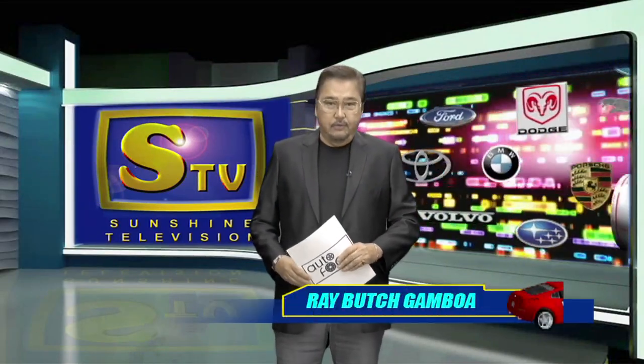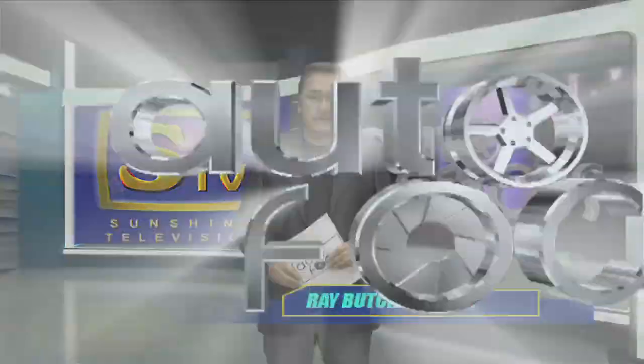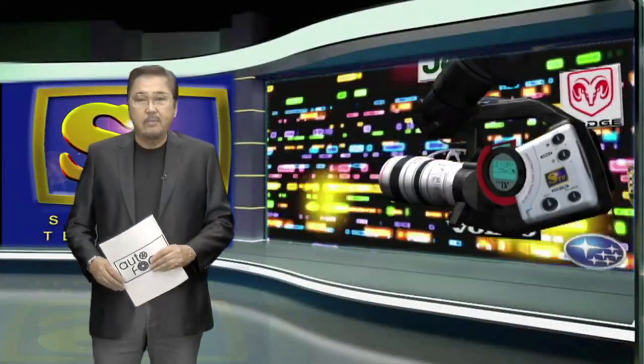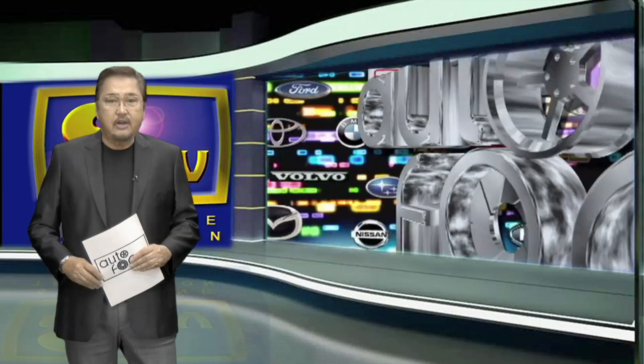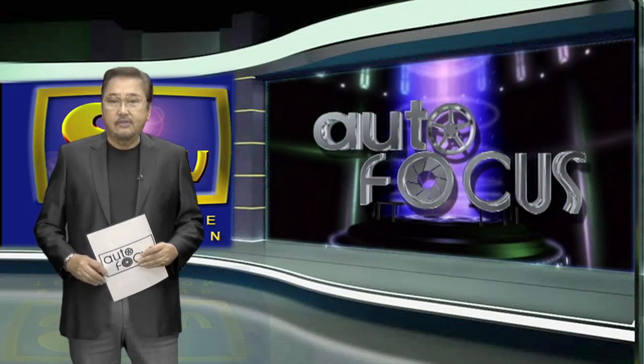Welcome to the Philippine Motor Show. This is Autofocus. I'm Butch Gamboa. Here's a menu of some of our features on this edition of your TV and online electronic magazine, exclusive to the automobile and its industry.